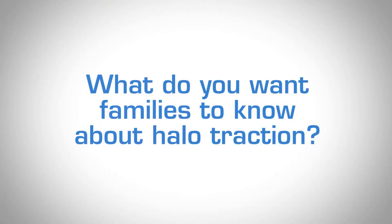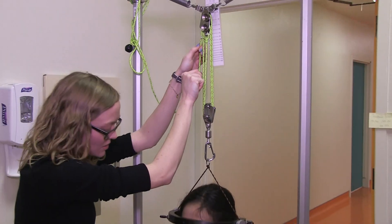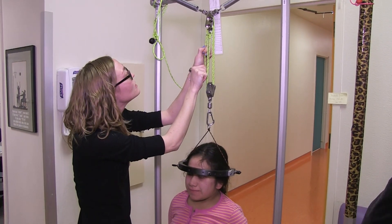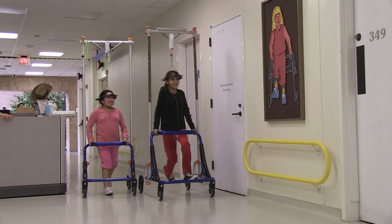Families should know that this traction device was developed by one of our engineers. It's spring-loaded, incredibly comfortable, and incredibly effective. It makes surgery safer, more effective, and shorter. We've demonstrated improvement in nutritional and pulmonary status once patients are in traction. So when it's necessary, it's really well tolerated and incredibly effective.